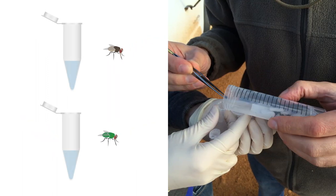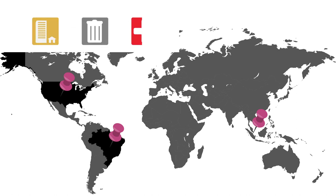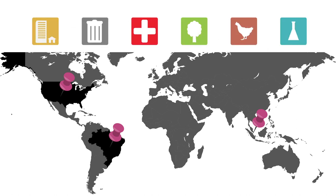The team devised a new optimized way to collect flies without cross-contaminating them with other microorganisms, and used the method to amass 116 flies from urban, rural, and natural sites on three continents.